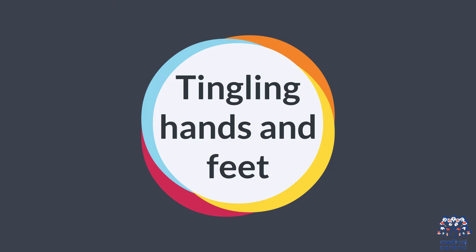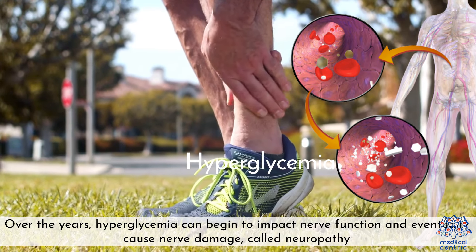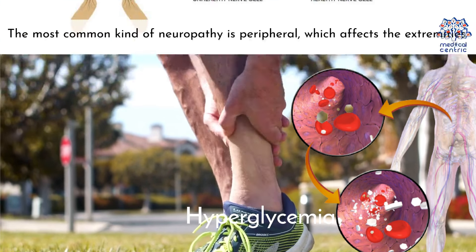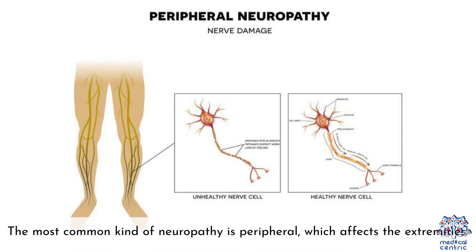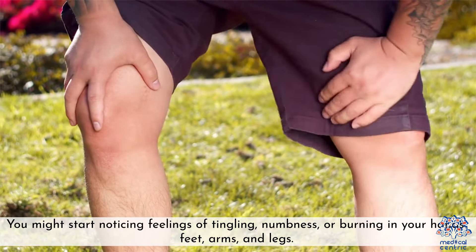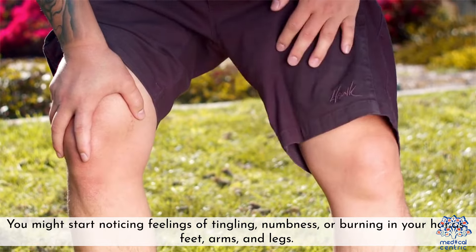9. Tingling hands and feet — over the years, hyperglycemia can begin to impact nerve function and eventually cause nerve damage, called neuropathy. The most common kind is peripheral neuropathy, according to the NIDDK, which affects the extremities. You might start noticing feelings of tingling, numbness, or burning in your hands, feet, arms, and legs.